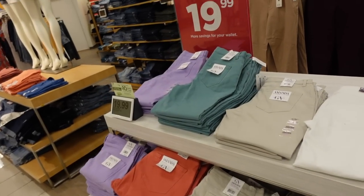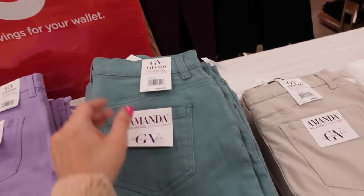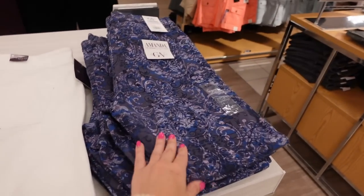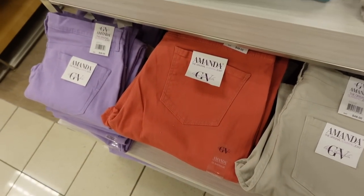Vanderbilt jeans are $19.99. This is the original slimming jean — I love this teal color. There's purple, khaki, white, and then a print. Down here there's a good toasty brown and rust.